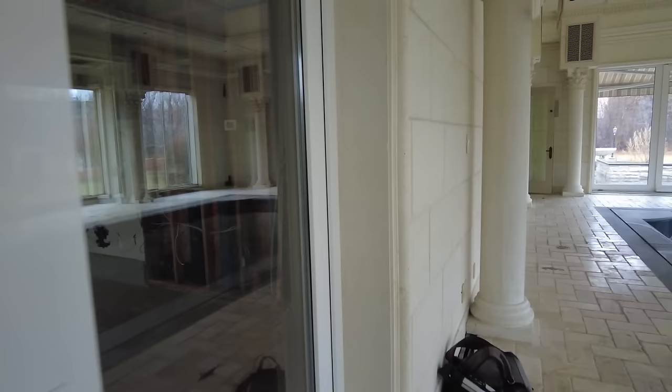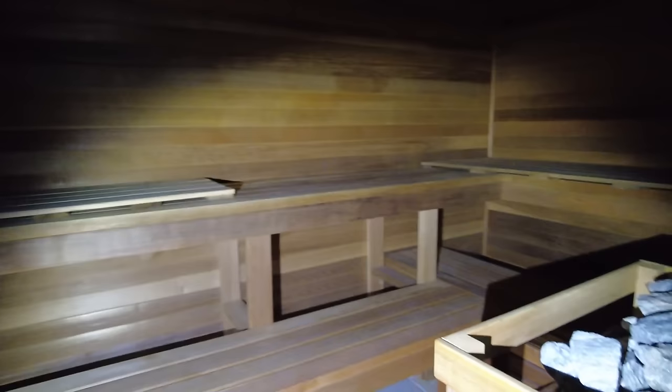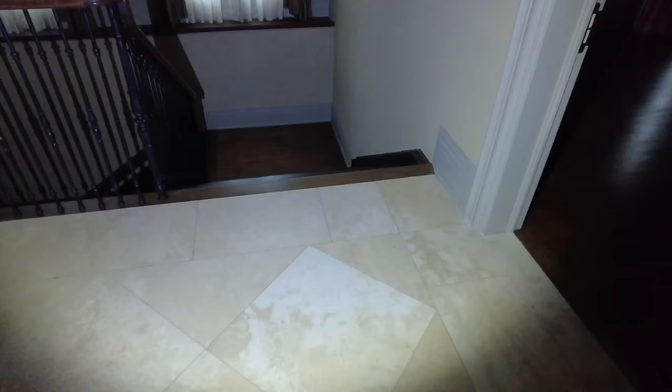Absolutely incredible. This room we missed as well — there's another bathroom, shower, sauna, and change room. This was probably their gym area. Major water damage in here — just rotten. Let's go check out the basement now because I believe we've done everything up here.